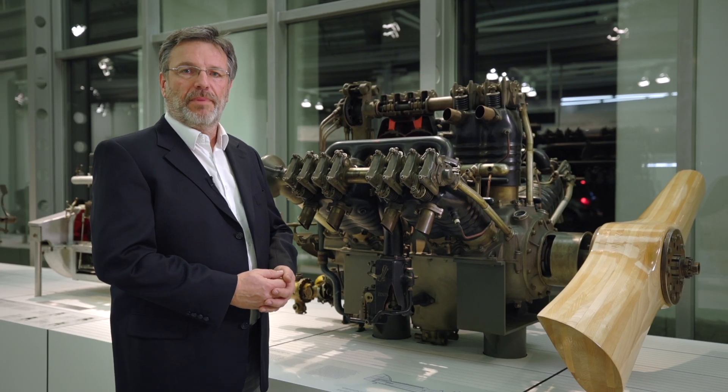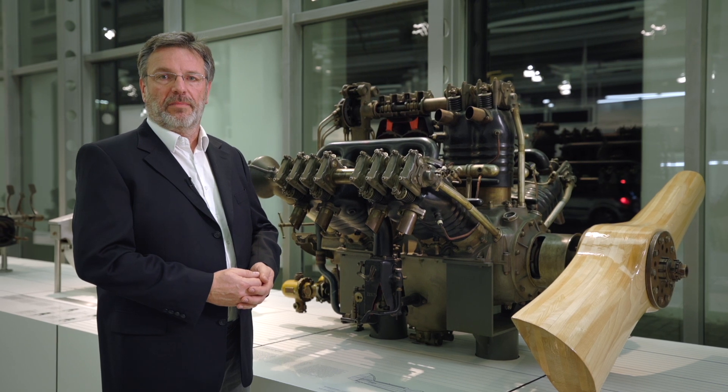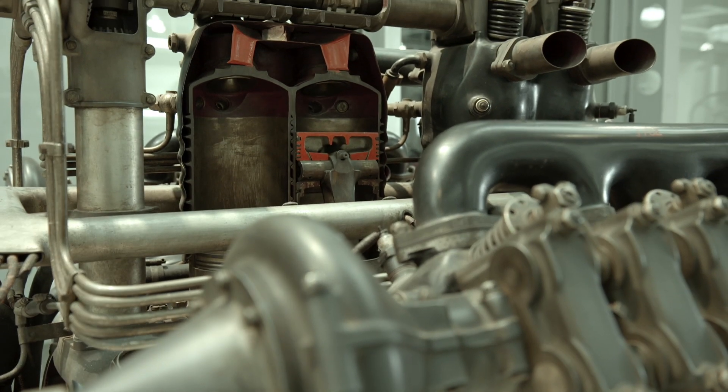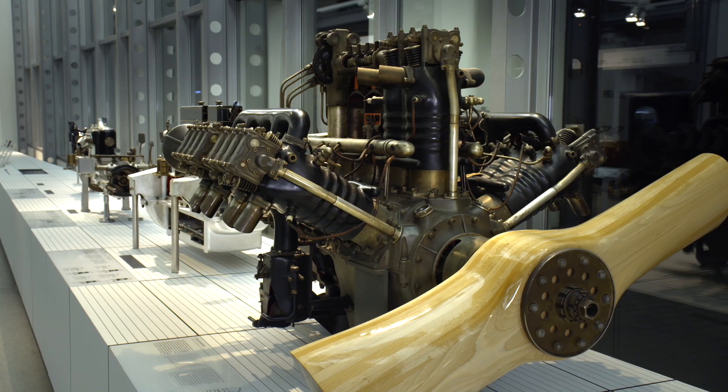The top examples of precision work in the 1920s were Laurin and Klement aircraft engines manufactured under license from Lorraine-Dietrich. Ordered by the Ministry of Defense, they had an output of 450 horsepower and were installed in Avia aircraft.